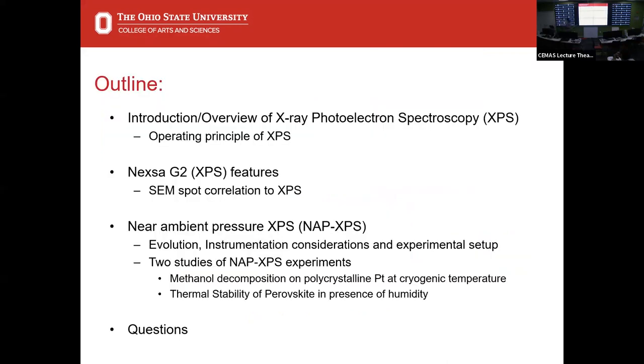This is a brief map of what we're going to talk about today. I'm going to make sure that everybody's on the same page about what XPS is and what it does, before I introduce our brand new traditional characterization XPS, the Nexsa G2 by Thermo Fisher. Then the bulk of the talk will be about the instrumentation behind ambient pressure XPS, experimental considerations and setup, and I have two data sets as examples of what XPS and ambient pressure XPS can do.